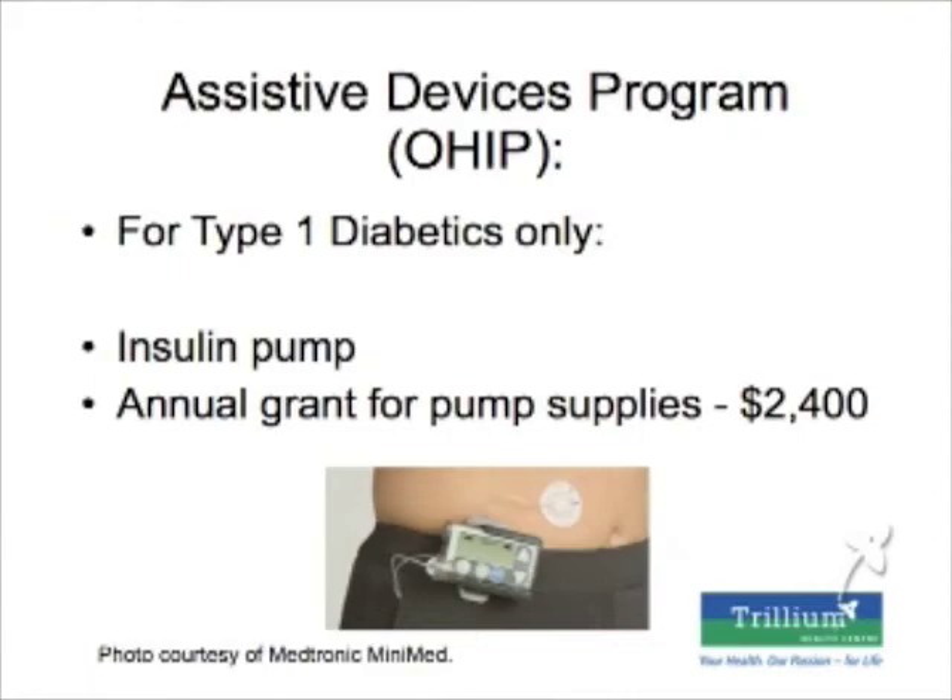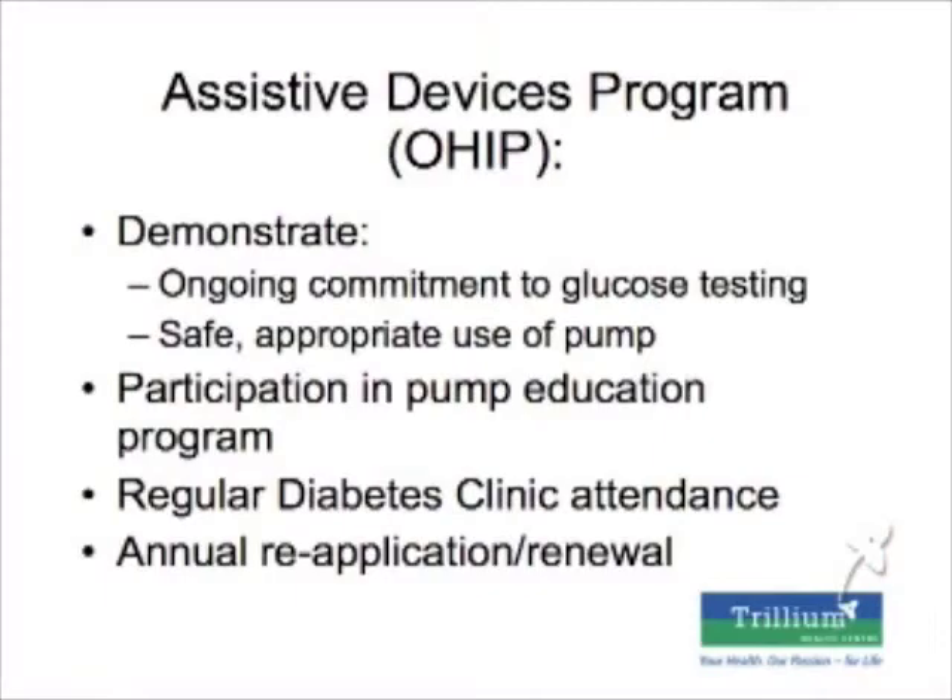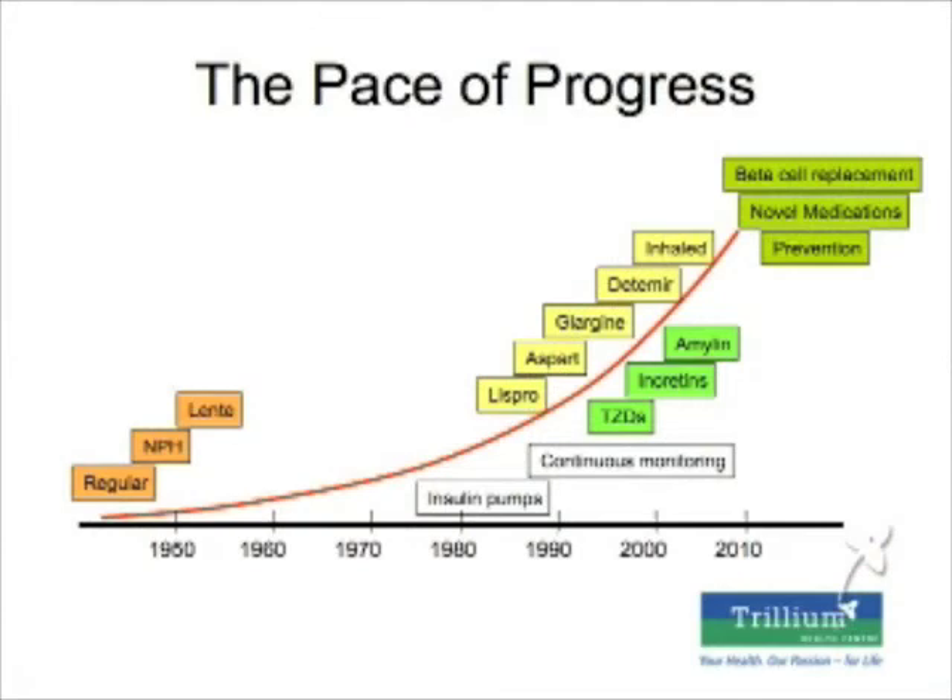People are also looking into implanted pumps so you don't have to wear one — it would be put inside you without the hassle of carrying it around. On a practical note, pumps can be very expensive at about $5,000 each. The Ontario government has now stepped up to pay for insulin pumps for type 1 diabetics, plus an annual grant for pump supplies up to $2,400. To qualify, you must demonstrate an ongoing commitment to glucose testing and learn how to use a pump safely.